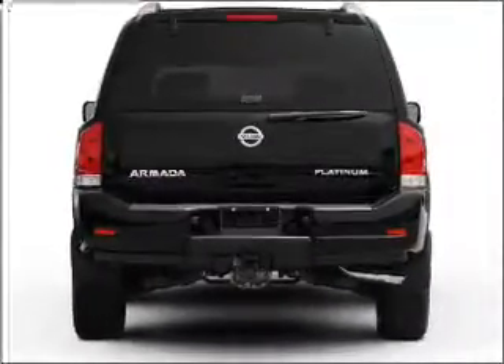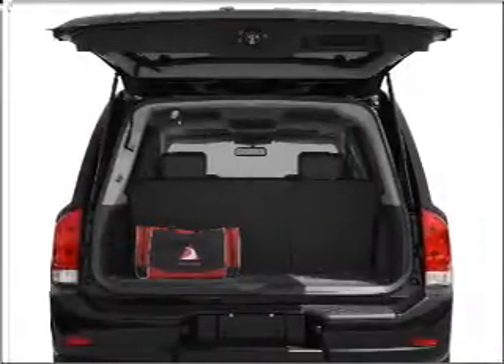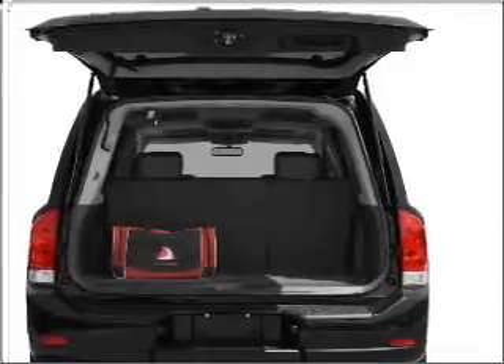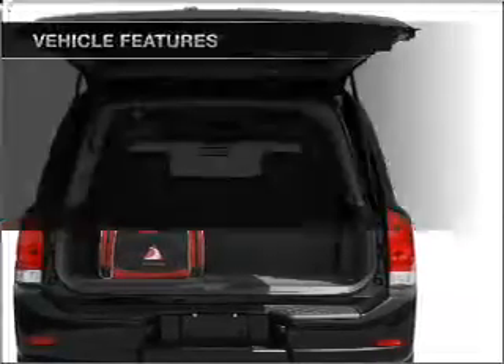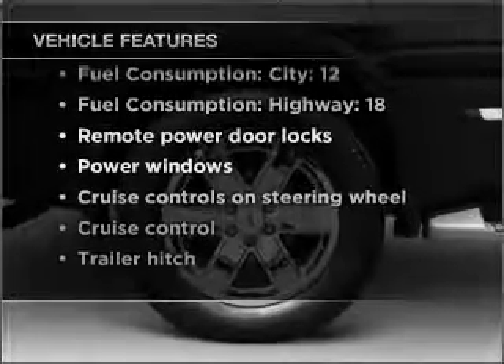Savor your listening experience with the premium sound system. The anti-lock braking system will keep you safe on the road. This car has separate passenger temperature controls. And with these notable features, you won't want to miss out on the opportunity to own this amazing vehicle.